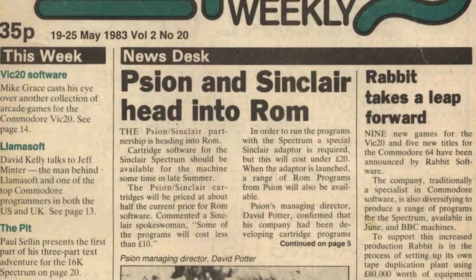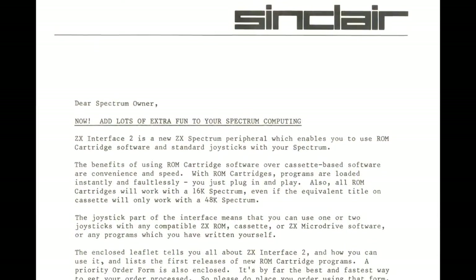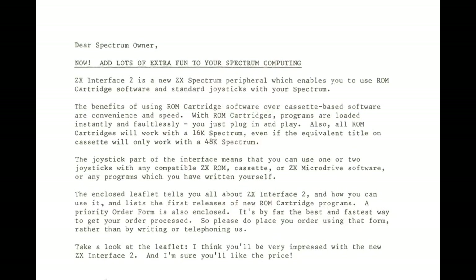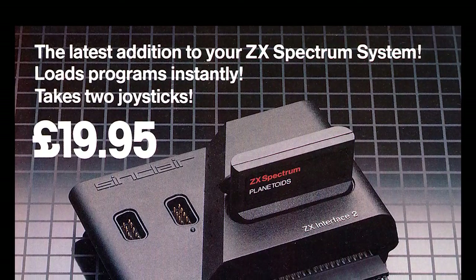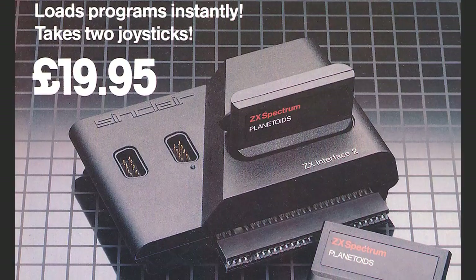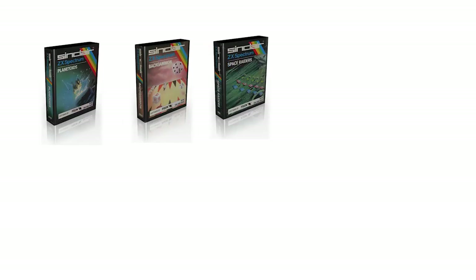In May 1983, Sinclair and Scion announced to the world that they would be working together on a new interface for the Spectrum. This new unit would allow games to be loaded instantly from cartridges, similar to the games consoles and of course the Spectrum's rival the Commodore 64. Another benefit of this system would be to throw a spanner in the works of the increasing piracy market. It would be far more costly to duplicate a ROM cartridge than a cassette and impossible for the playground pirates. The interface was duly launched in October and was only available by mail order initially. At launch there were just three titles available: Planetoids the arcade clone, Backgammon the board game, and Space Raiders the Space Invader clone. All products were by Scion.